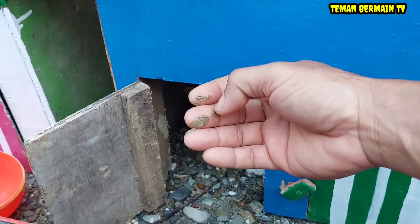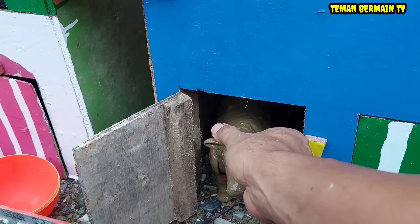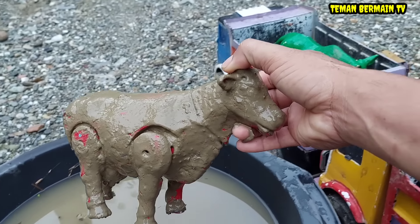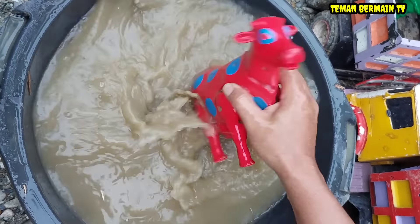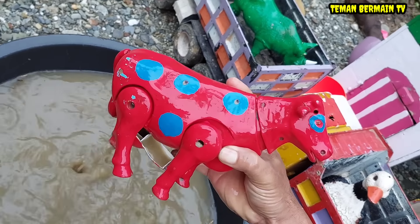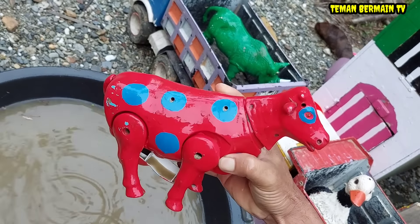Wow, lihat! Ada hewan yang kotor lagi dan lagi teman-teman. Kira-kira ini hewan apa ya teman-teman? Ayo kita cuci bersih dulu. Ini ada hewan yang berwarna merah. Ini namanya sapi.